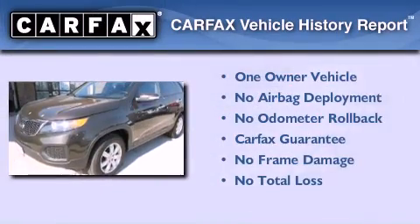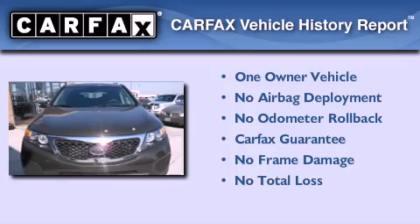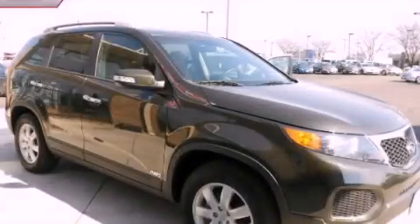This Kia has had only one owner, and it qualifies for the Carfax buyback guarantee. This automobile won't last long at this price — call and arrange a test drive now.